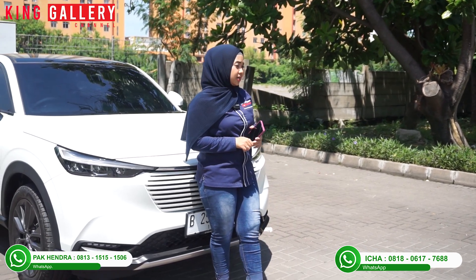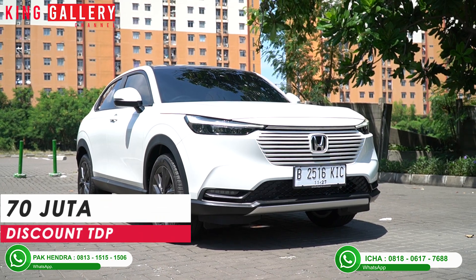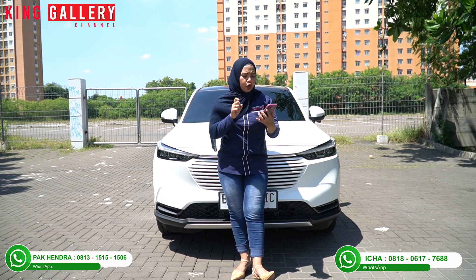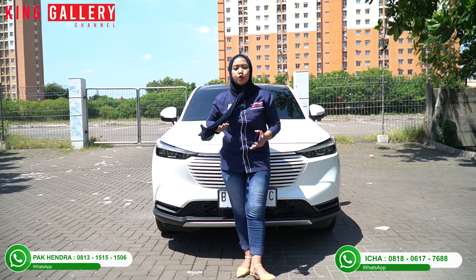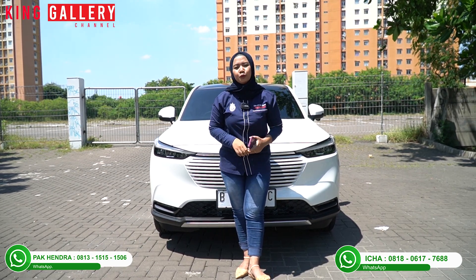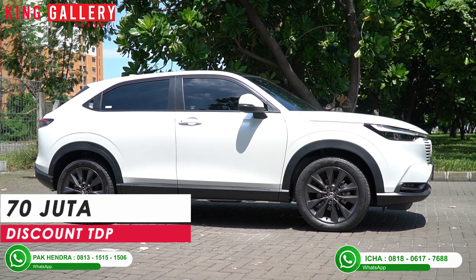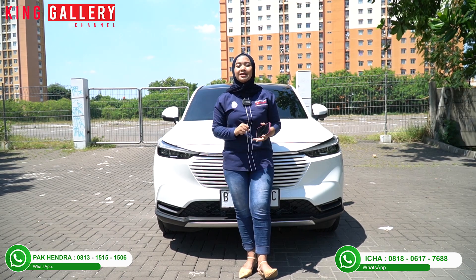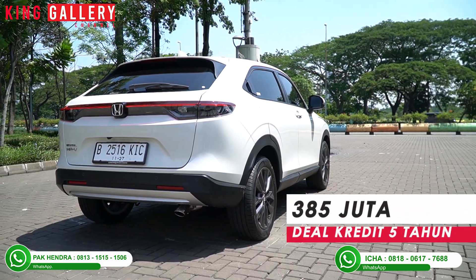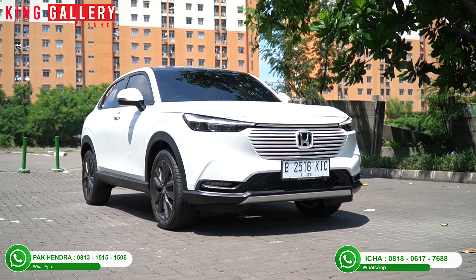Especially for this video, King Gallery is offering a special discount on the Honda HR-V SE 2022. The total DP is normally 110 million, but you only need to pay 70 million — that's a discount of approximately 40 million rupiah! Even at the official dealer, the discount doesn't reach 40 million. With this discount, the credit price drops from 425 million to 385 million, with the same monthly installment of 9,814,000 rupiah over a 5-year tenor with Niaga Finance.